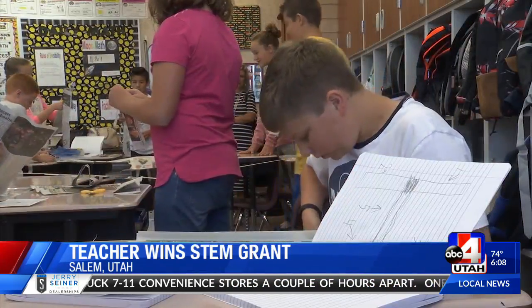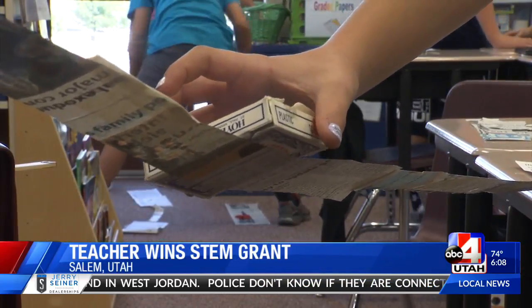Most of the kids, when they get here, do not love science. They really don't love math. But by the end of the year, most of them are like, oh, I can't wait to have science next year. Reporting from Salem, I'm Sarah Martin, News 4 Utah.